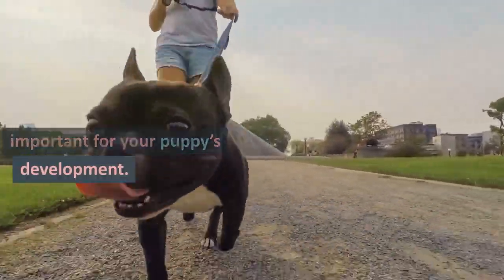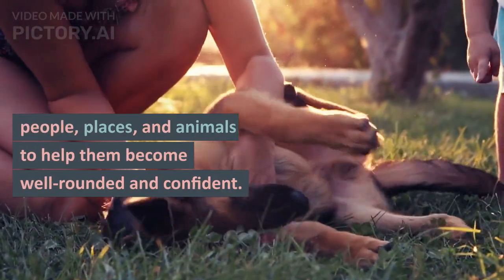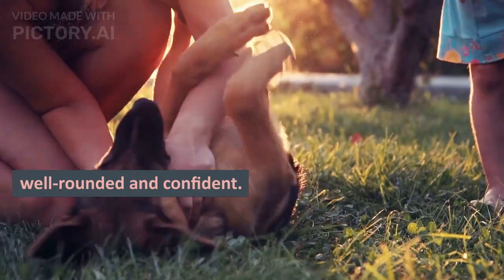Tip 4: Socialization is also important for your puppy's development. Introduce them to different people, places, and animals to help them become well-rounded and confident.